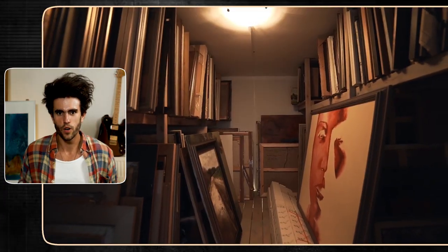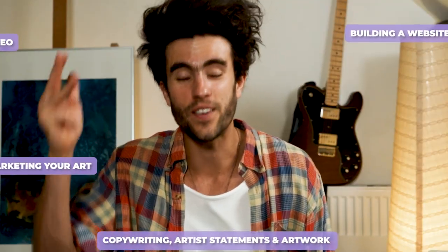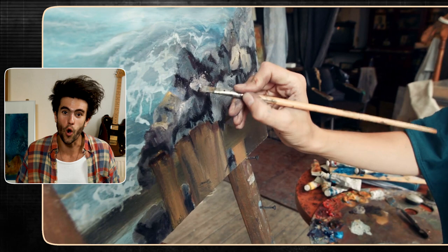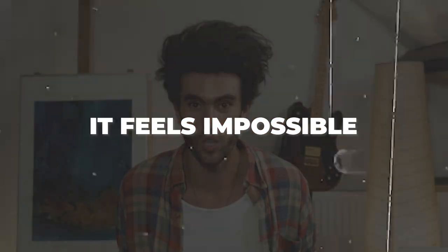Selling your art online can feel extremely overwhelming as a beginner because you have to juggle everything: SEO, building a website, marketing your art, copywriting artist statements and artwork descriptions, photographing your art — all while also making art. And all of these things are full-time jobs in and of themselves. So of course it feels impossible, especially when you're an introvert.